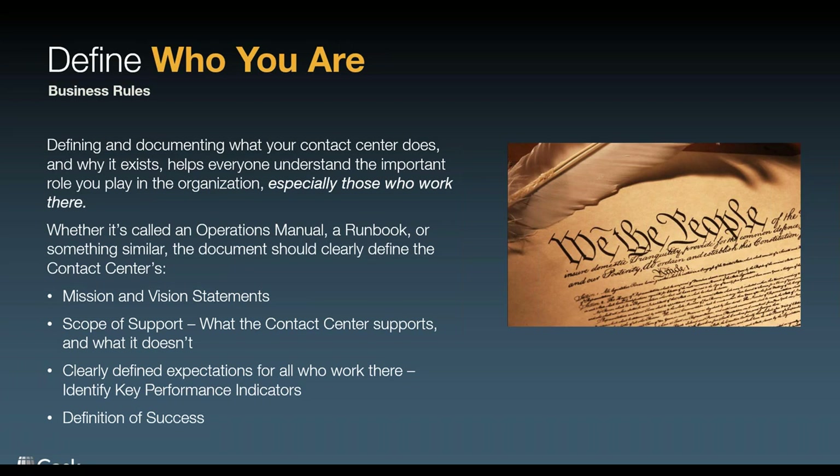It's also important to understand the scope of support — what do I do? What are my agents going to support? And sometimes even more importantly, what don't we support? So I know if I get a call from a consumer and they're asking about a product that my team doesn't support, I won't waste 10 or 15 minutes of everybody's time trying to figure that out. I'll know exactly what I can do and what I can't do. And if I cannot do something, I'll at least know where I can send the customer to get the support they need.